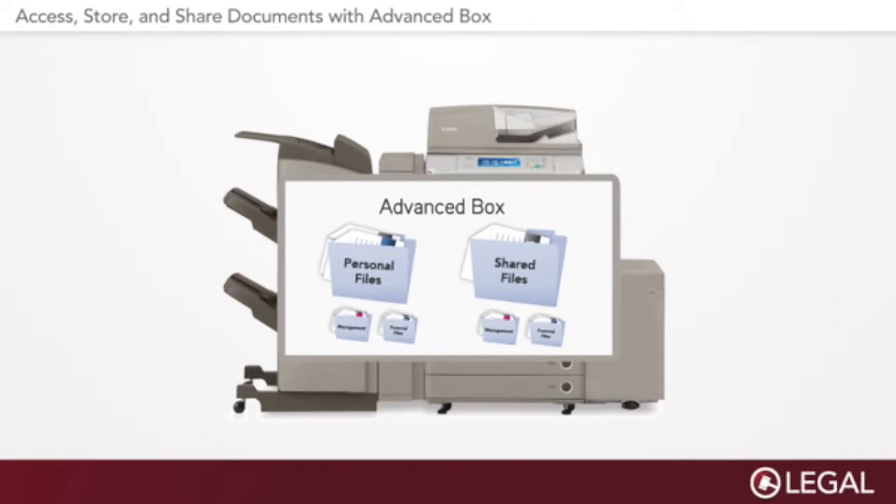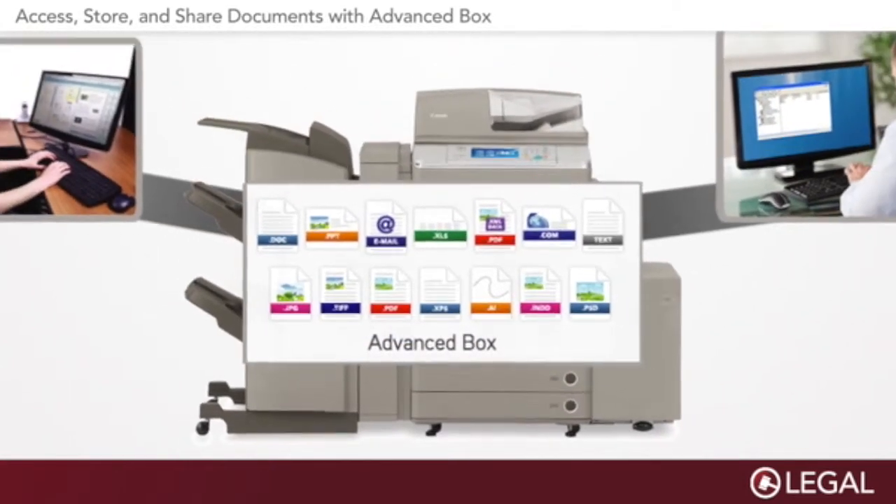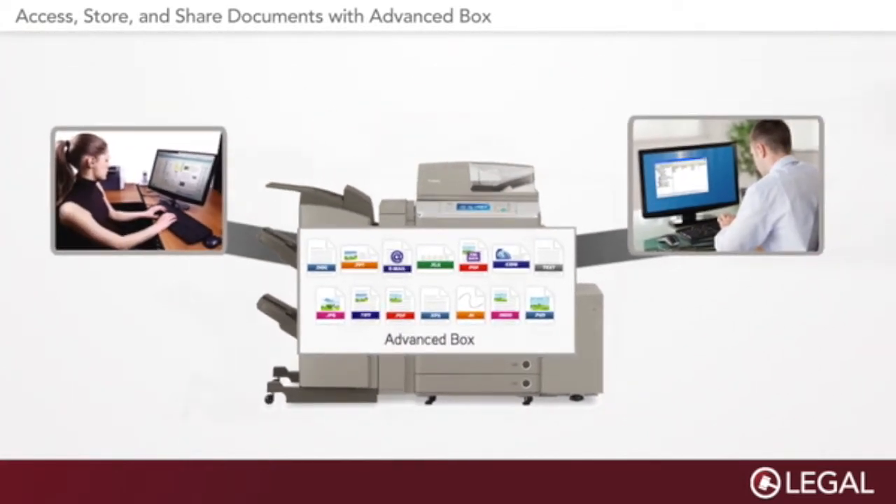From their networked PCs, authorized users can access, store, and share a wide range of document files used on those computers.